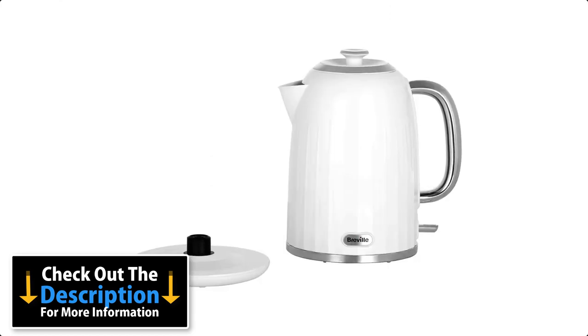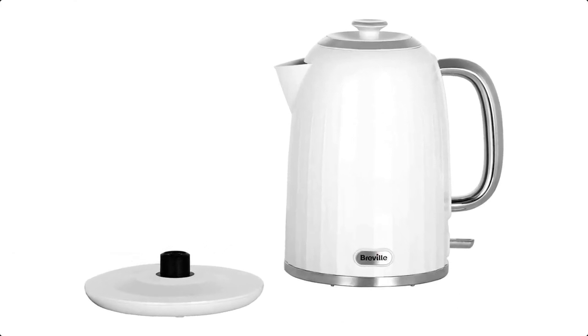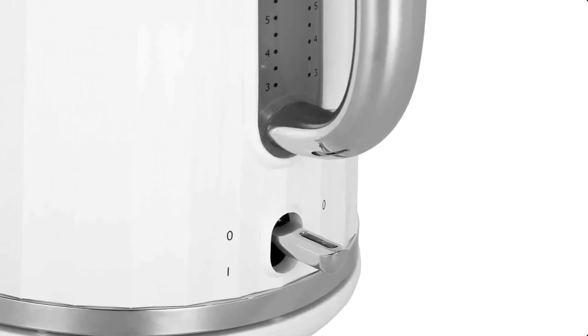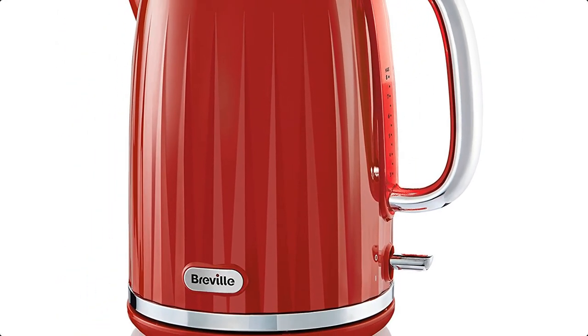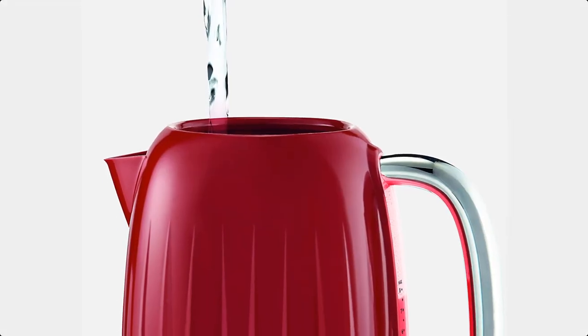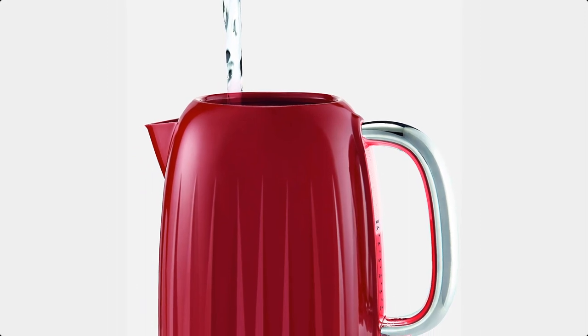The kettle boiled our test 1 liter of water in 2 minutes 39 seconds, which makes it one of the slowest kettles on test, although we're talking a matter of 30 seconds or so here. We did feel that the design of the lid let this kettle down somewhat. It's small and removes completely, which is annoying when you just want to fill up for a quick cuppa, especially given that the spout